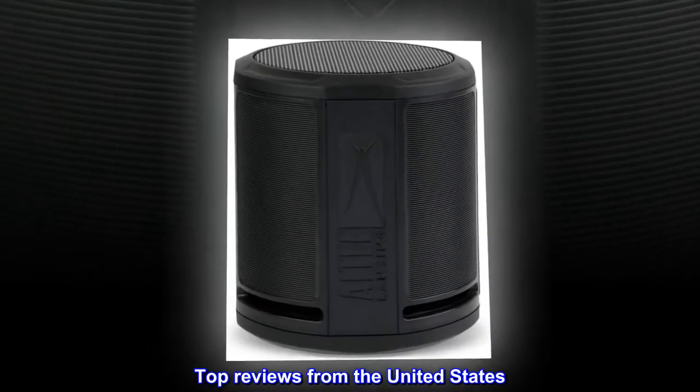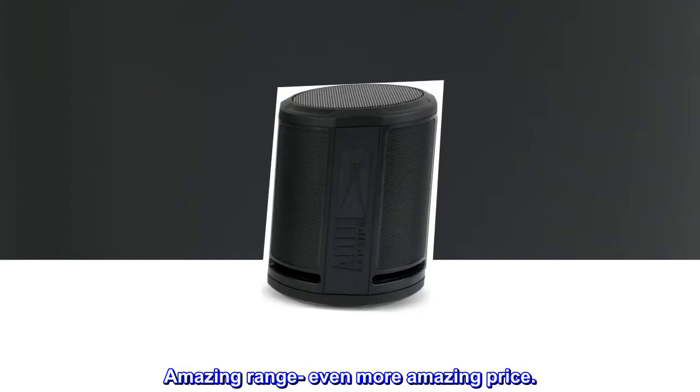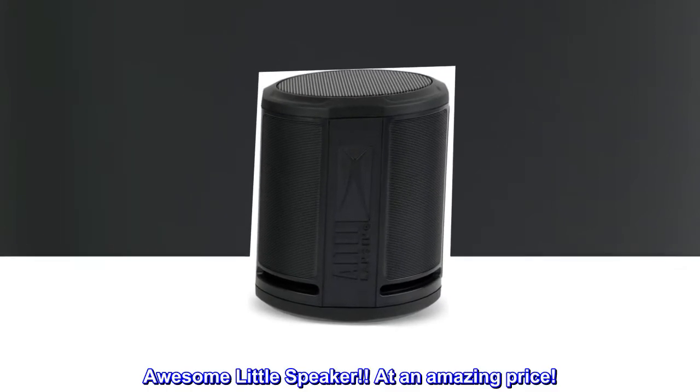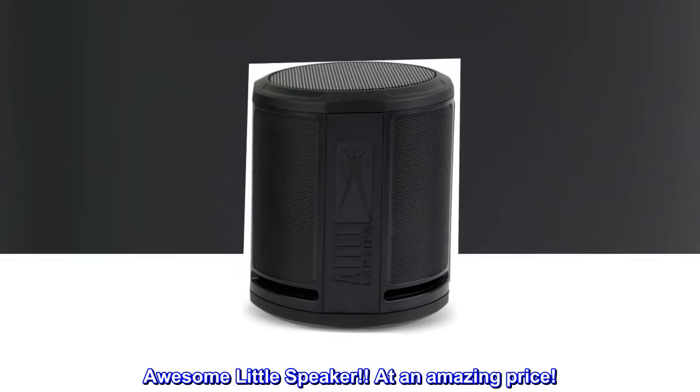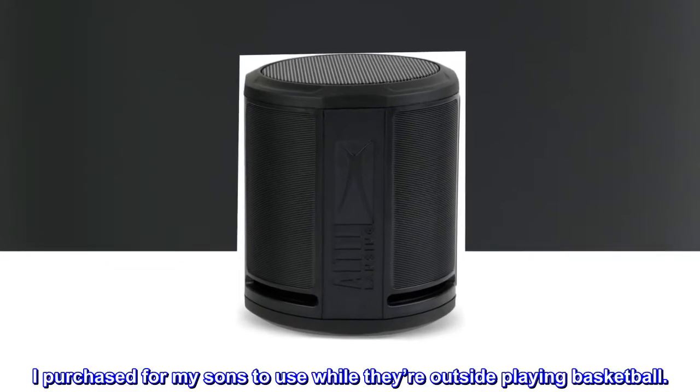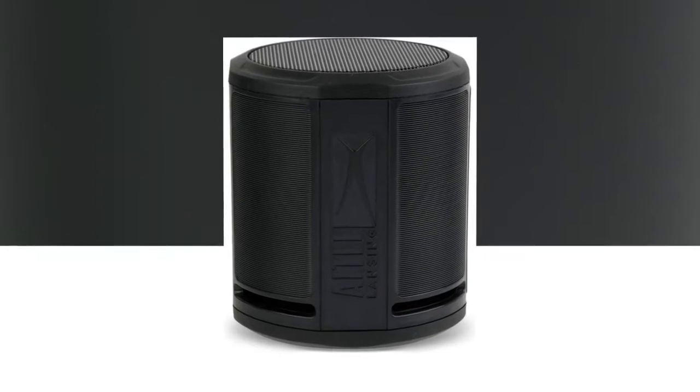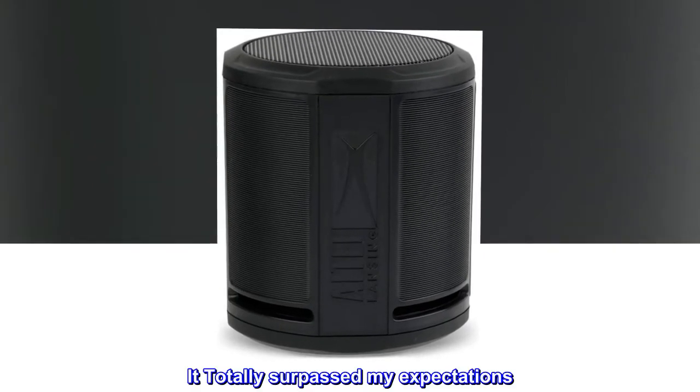Top reviews from the United States. Amazing range, even more amazing price. Awesome little speaker at an amazing price. I purchased for my sons to use while they're outside playing basketball — it totally surpassed my expectations.